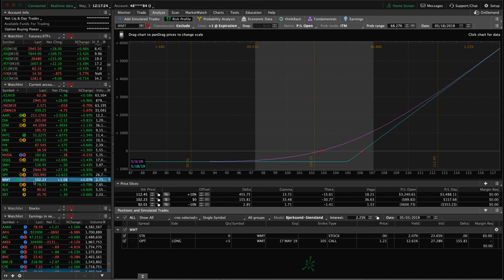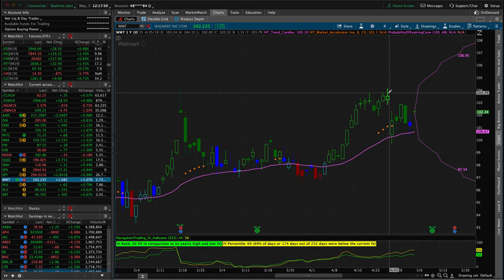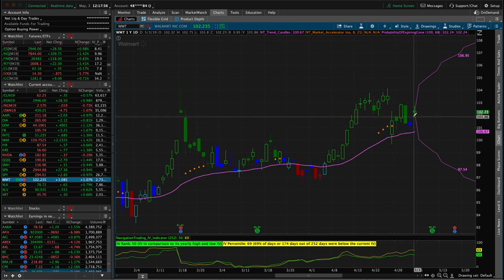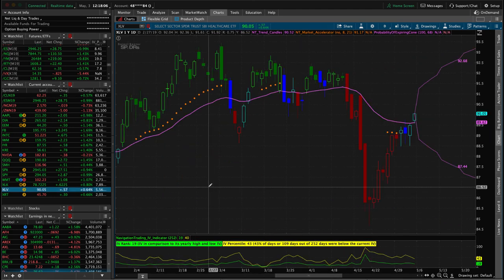In Walmart we've got a long call - this is a pre-earnings long call with earnings on May 16th before the market opens. We want to be out by the 15th of May. If we get a quick move higher next week we can book a profit. Price has been bouncing around - we put it on up here and were close to getting to the point of booking profits one day, then the next day price dropped. It's come back up some and just been bouncing around, so if we can get a little bit of a move higher that's what we're looking for in Walmart.